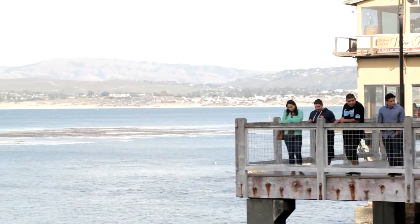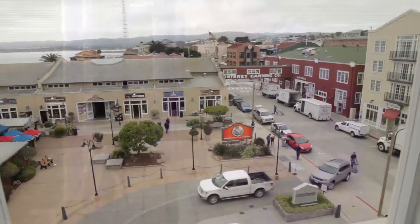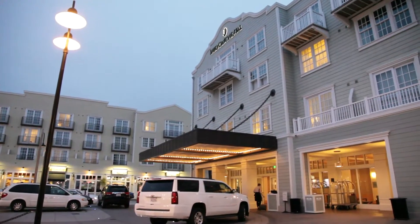From the man who literally has his name on the place, to the award-winning team awaiting your next visit — welcome to Intercontinental, the Clement Monterey.